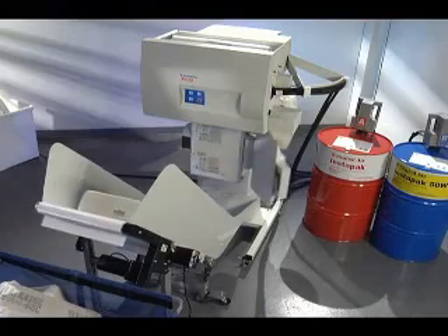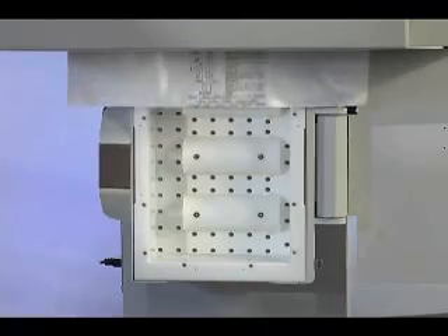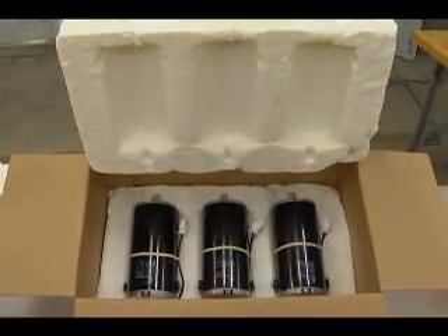The Instapack iMold System is fully automated using advanced engineering, a proven foam-in-bag process, and our patented foam dispersion technology to meet your needs for custom-fit, precision-molded cushions.